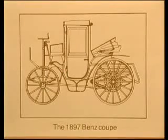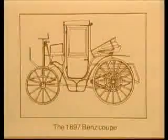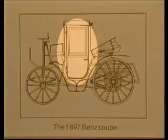Automobiles today still use the same door principles as demonstrated by this 19th century Benz Coupe: two hinges on the leading edge, one latch on the trailing edge, and no means of structural reintegration with the body shell.